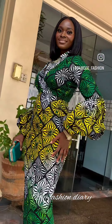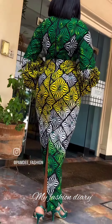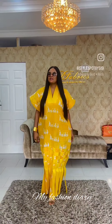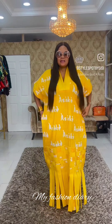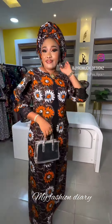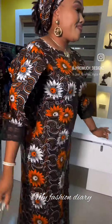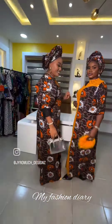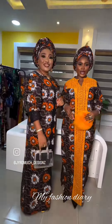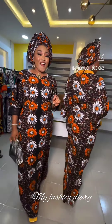I'll walk you through the process of styling these lovely pieces — how to pair them with your shoes, handbags, jewelry, and other accessories, taking into account the occasion you want to attend, your body shape, and your personal taste. Whether you're a fashion lover looking for inspiration, a designer in search of ideas, or someone new to the world of Ankara fashion, this is definitely for you. If you love the content, please comment, like, and share our videos.